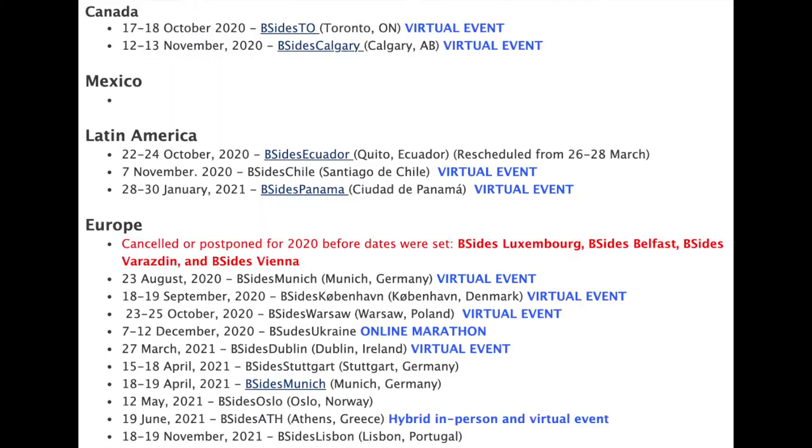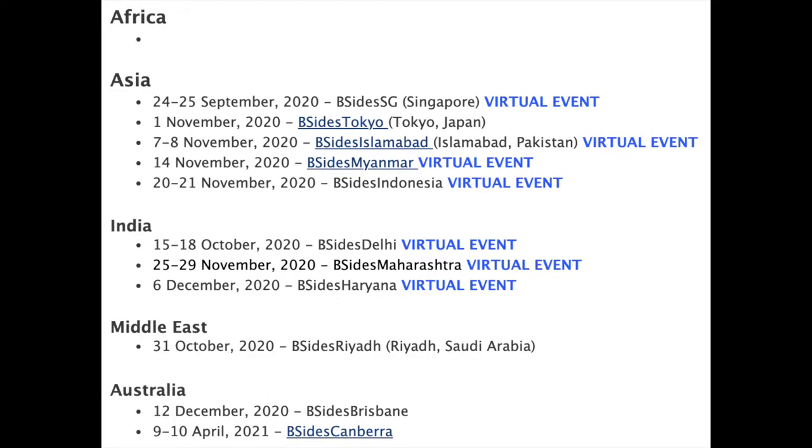Conferences are basically a bunch of different talks and presentations about breaches, attacks, and security topics. Many also have Capture the Flags or workshop-style tutorials where you're hacking alongside the presenter, kind of like a course. B-Sides are free or very little money to get into, and most major cities have them. A lot were virtual in 2020 due to the pandemic and were uploaded to YouTube, so you can look up conference topics from B-Sides there for free — you'll learn things you probably won't find in textbooks.